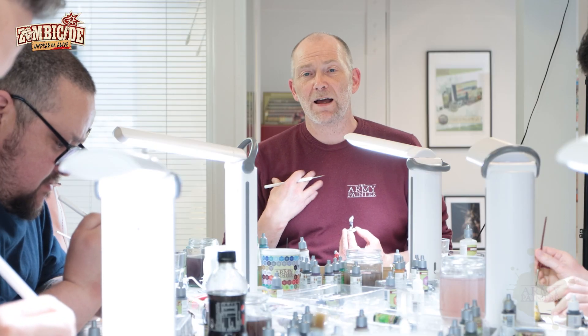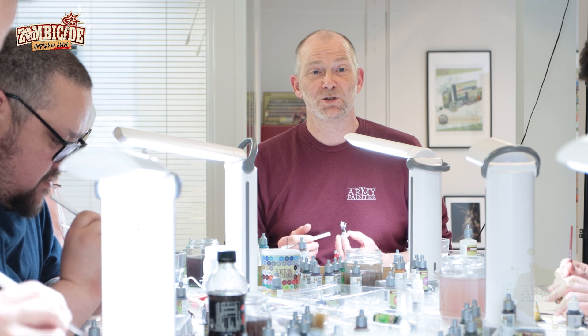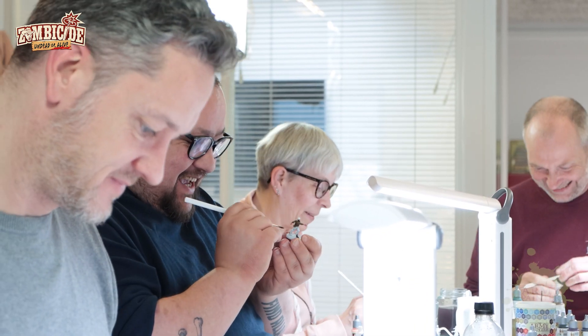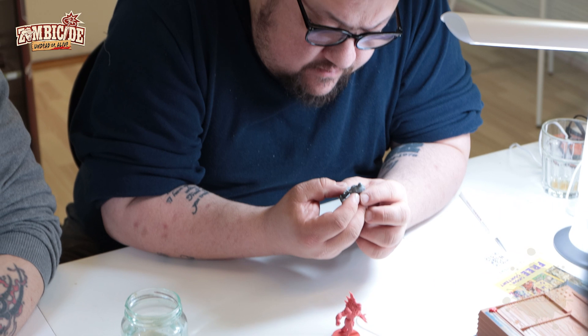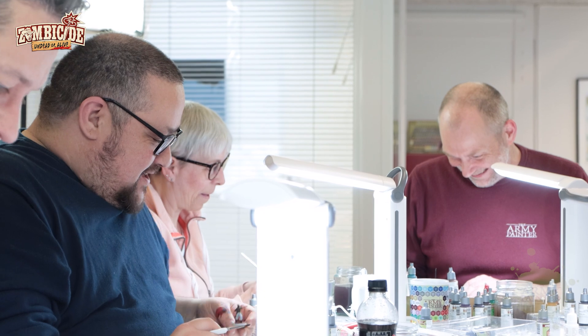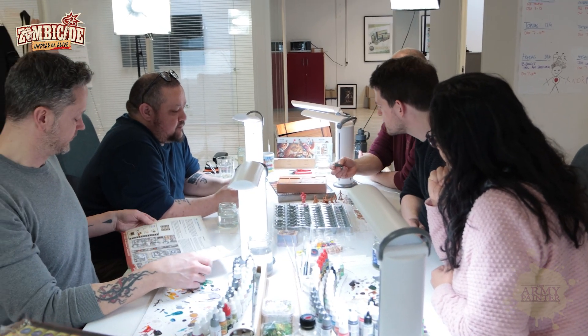I'm Michael and I lead the Army Painter sales team and customer service team. My name is Oliver, I'm the sales representative here at the Army Painter. Thomas, you're not from the sales team, are you? Today I am! I snuck in — they said no and then I came around anyway. I'm sure everyone is glad to have you here.